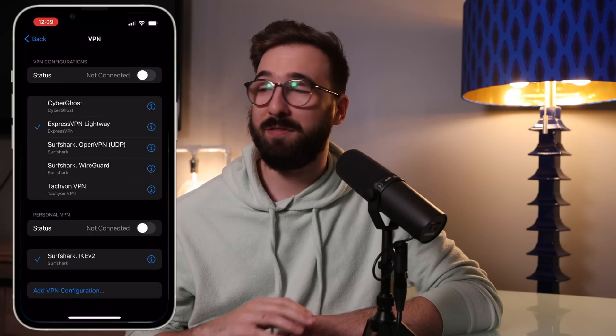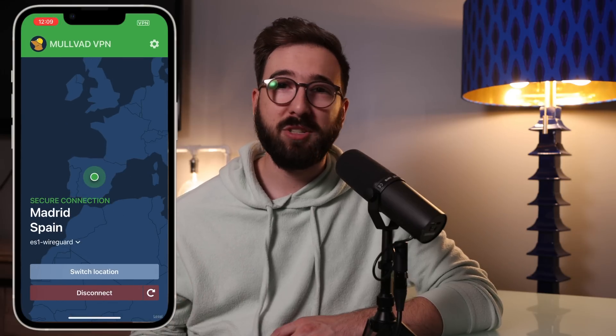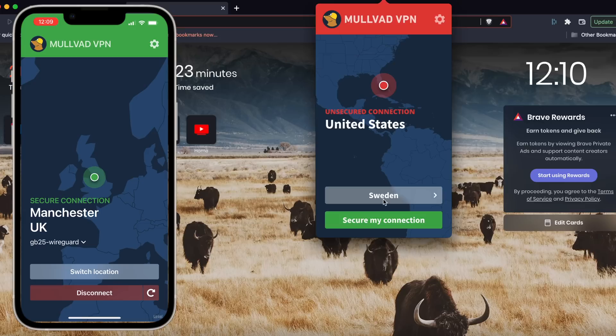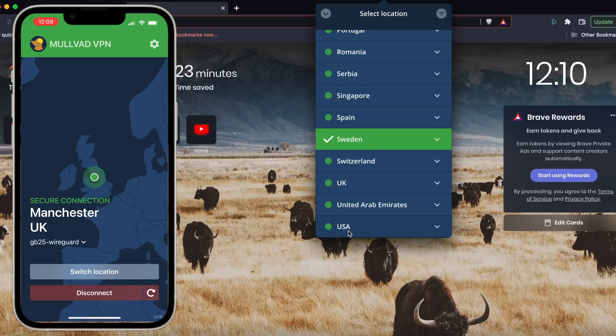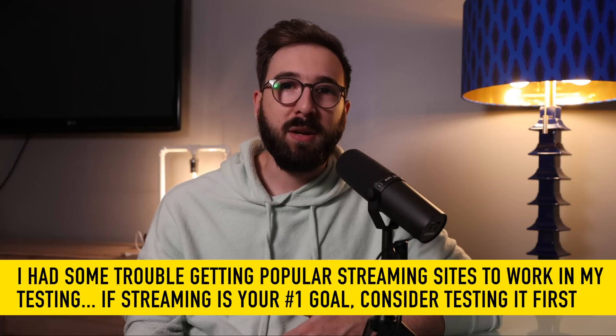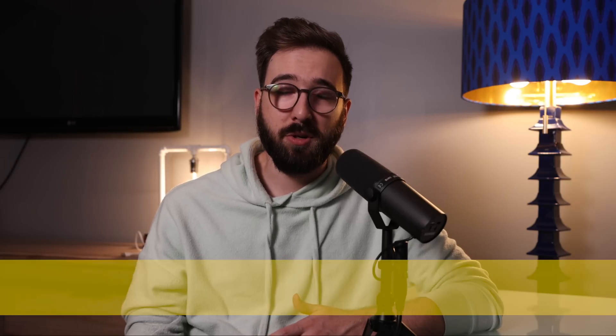Of course, there were a few things I did not love about Mulvad, where I think they could improve. First, the apps are in dire need of a visual overhaul from a UI/UX perspective. They work fine and are pretty intuitive, but Mulvad needs to get its user interfaces modernized to better compete with other VPN providers. In addition, I'd like to see Mulvad put some effort into improving its streaming compatibility, because I had some trouble with popular streaming video services that could be an issue for some users.